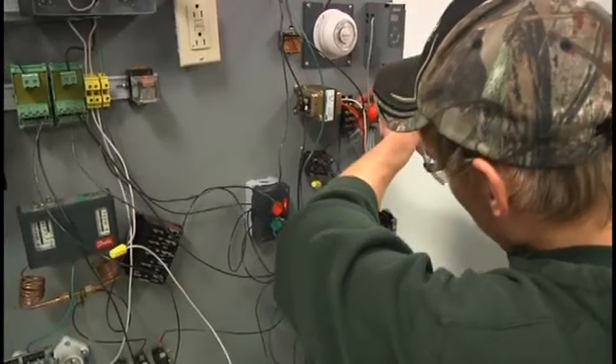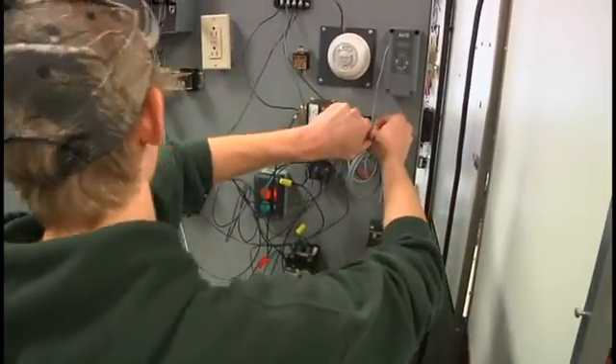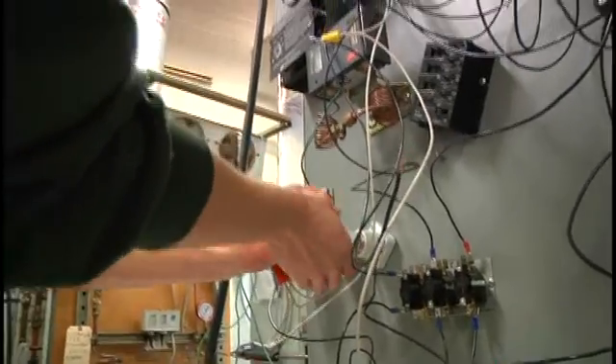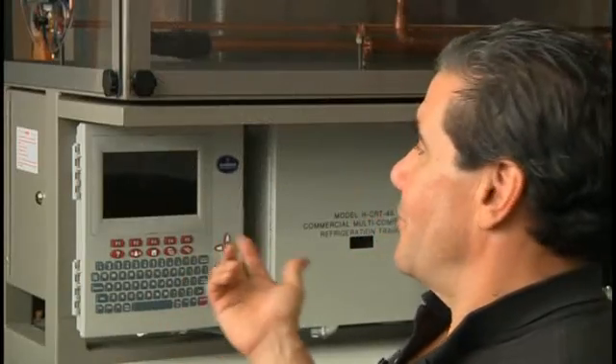We start off with theory. You have about an hour of theory a day, and we talk about the different jobs we do on campus. You're expected to be prepared for your theory — there will be tests and quizzes. Studying is important, attendance is very important. The theory aspect is there, and then we reinforce that in the shop right here next to me.